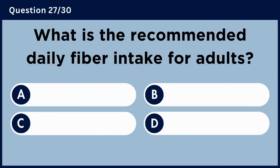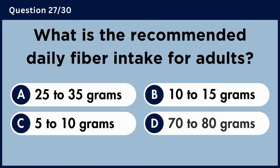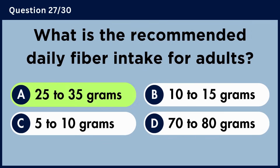What is the recommended daily fiber intake for adults? Answer A. 25-35 grams.